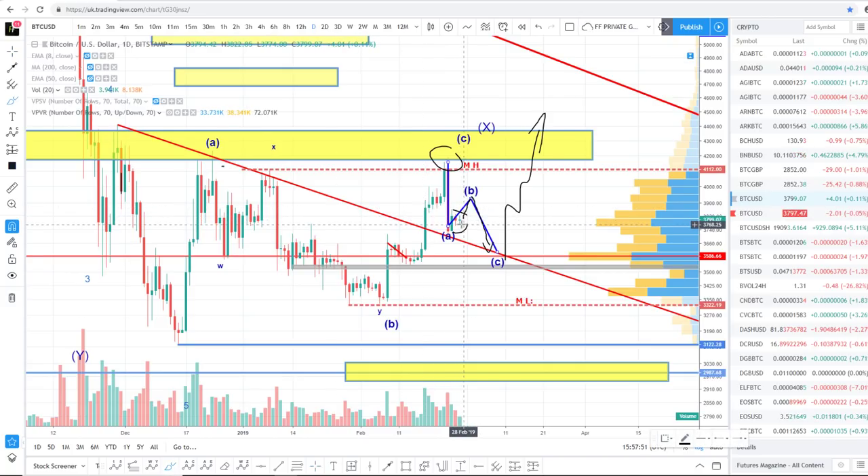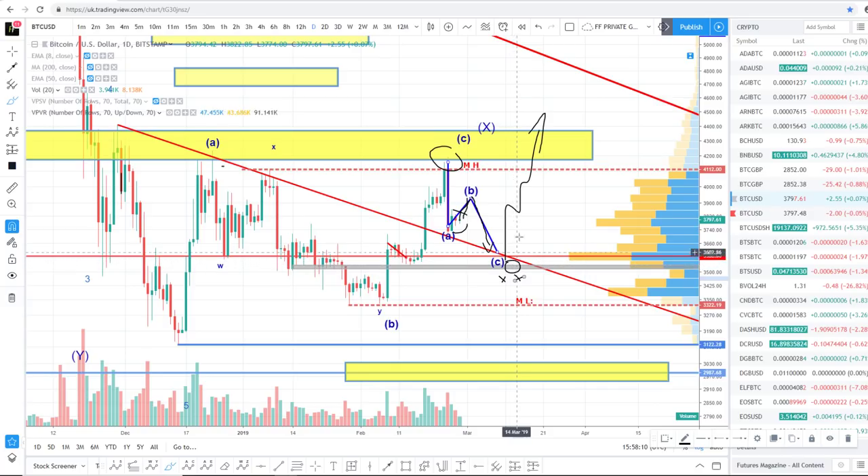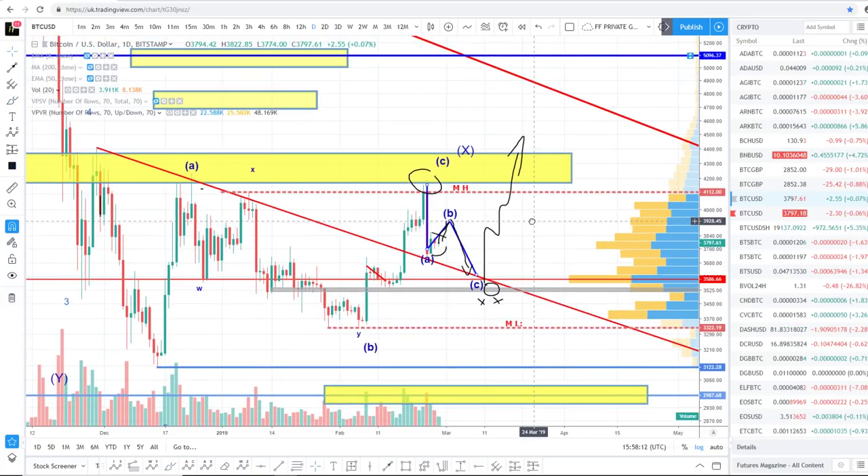Won't be surprised if we get a movement up towards 3.9 then back down to maybe 3.6. I want to see this level hold — I don't want to see any daily close below here, or any major 4, 8, or 12-hourly candle close below here. If we get a wick below here that's okay, but no major close.